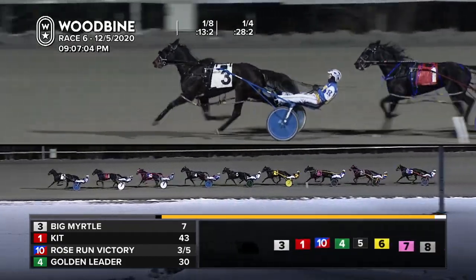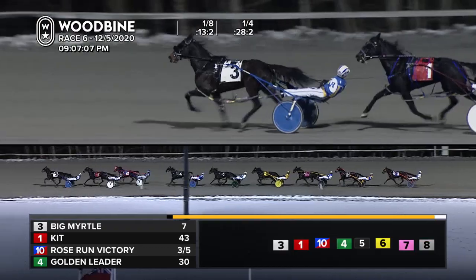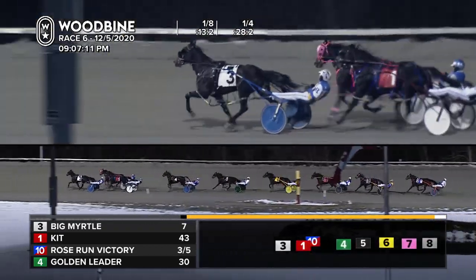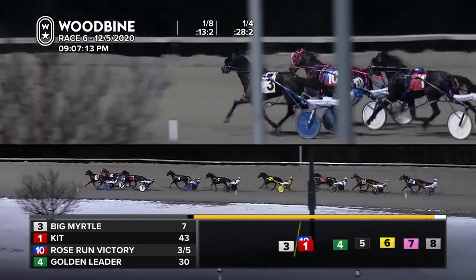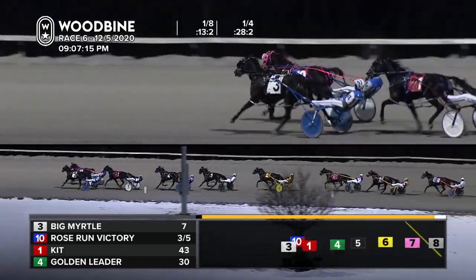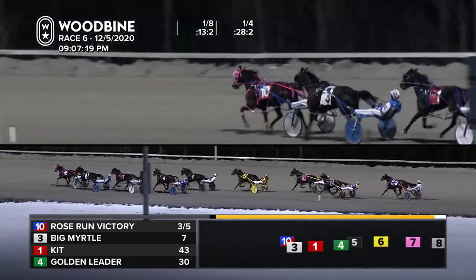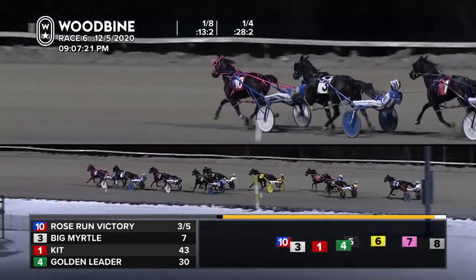Rose Run Victory tracking from third — don't expect that to be for long. Here she comes, getting her cue from Hensley, and Rose Run Victory now rolling at three-eighths after that leader, Big Myrtle. Away in fourth, that's Golden Leader. Tracking fifth is Lions Tilt Hanover, then Hulls, Glens, Mavis. Break of two to Filter Hanover, then Rob Motion, Blue Chip, and Classy Lane Precious.